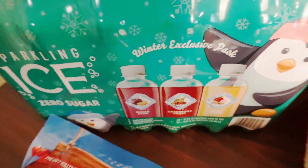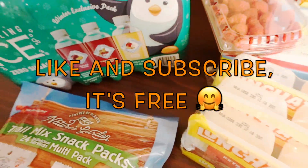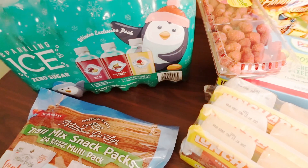I'll let you guys know how they taste. That's it — thank you all for watching! Stay tuned for my next video where you can see what we eat in a week if you're interested. Thank you all for your support, don't forget to like and subscribe. Bye!